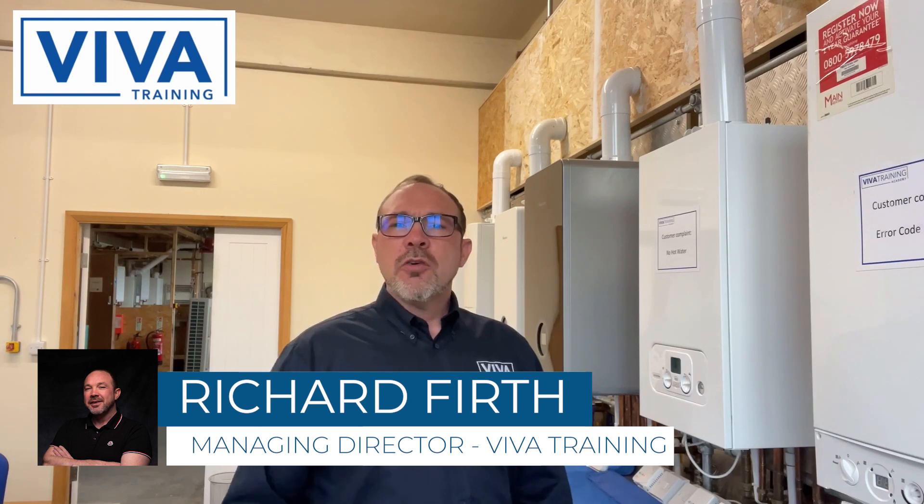My name is Richard Firth, welcome to Viva Training. We have a great relationship with Worcester Bosch, and Rob from Worcester Bosch, their technical trainer, has come to tell you all about range rating and range rating the Worcester Greenstar 8000. Thanks Rob.